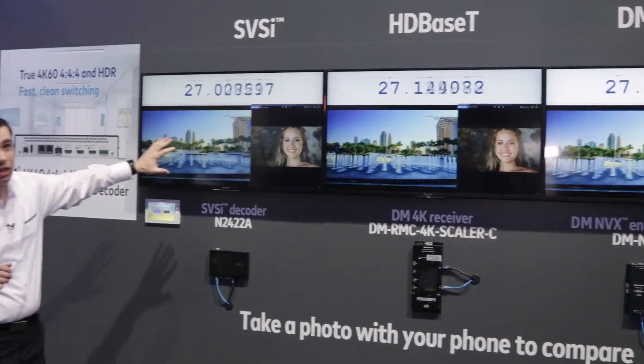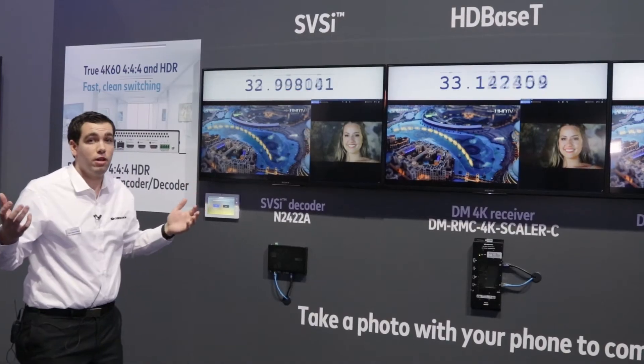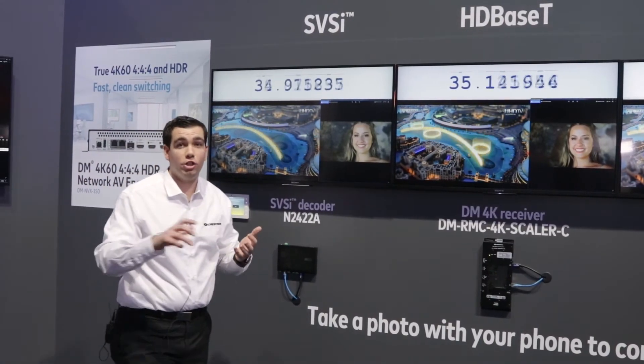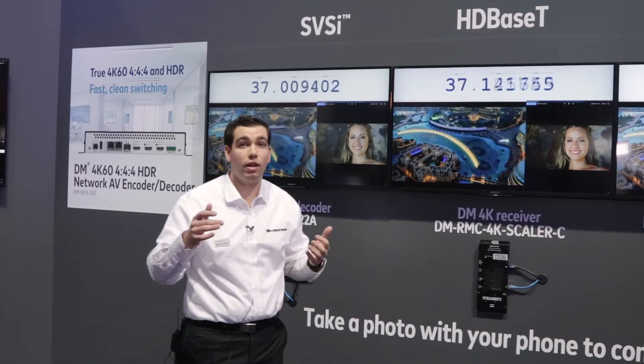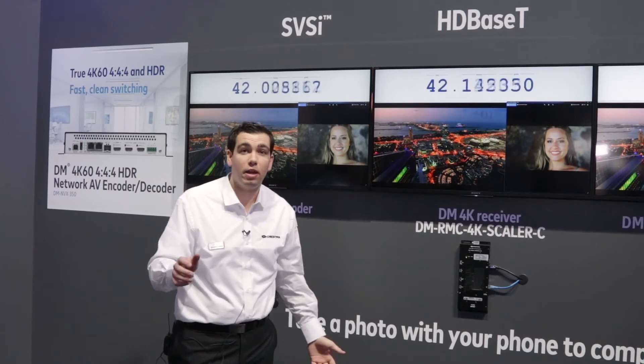When we look at the SVSI decoder, the N2400 series, there is 60 to 100 milliseconds of latency and it varies. So if I'm using KVM applications — using my mouse or keyboard, right-clicking the mouse — I sometimes can't find it. I lose it because it just goes behind me.